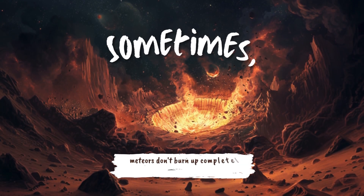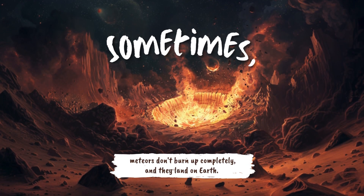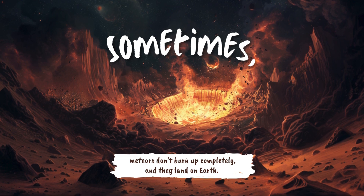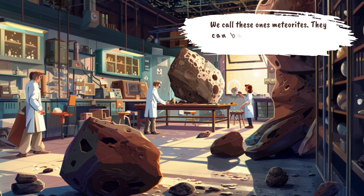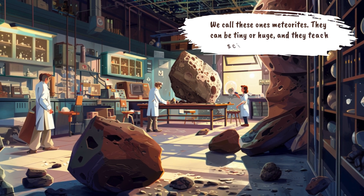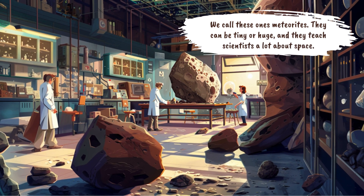Sometimes meteors don't burn up completely and they land on Earth. We call these ones meteorites. They can be tiny or huge, and they teach scientists a lot about space.